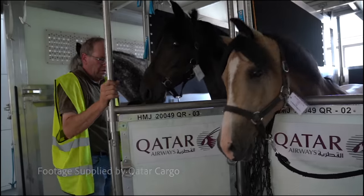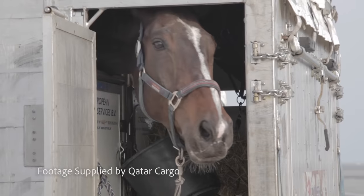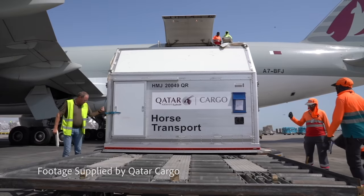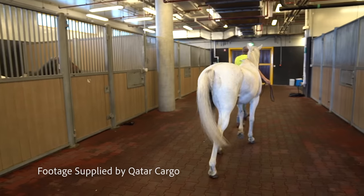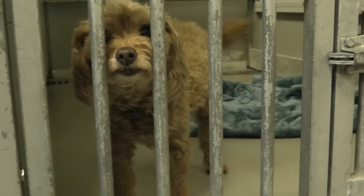Our next stop was the horse stables and pet facility. Each year Qatar transports over 12,500 horses, 13,000 pets, 12,000 birds, as well as livestock and various exotic animals.